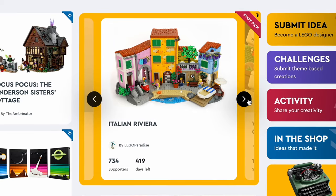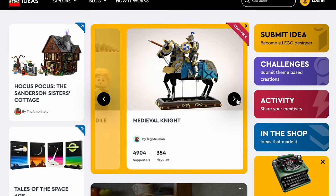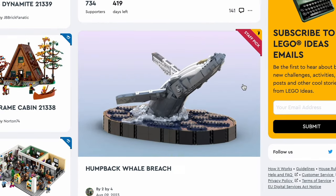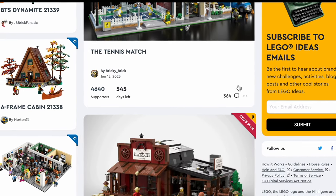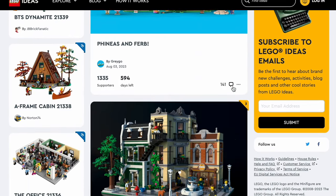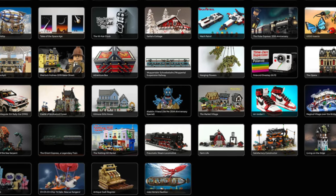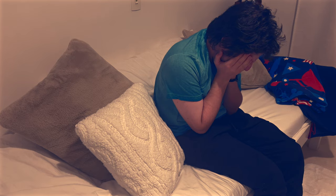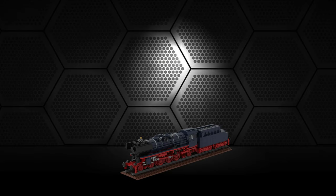That is the problem with LEGO Ideas — there are so many genius projects that it's almost impossible to support all of them. If you don't know, LEGO Ideas is a platform where people like you and me can submit projects, and if it gets to 10,000 supporters it can become a real set if LEGO approves it — though sometimes they only approve one or two sets. If I can spread the word, these projects might get their place in the spotlight.